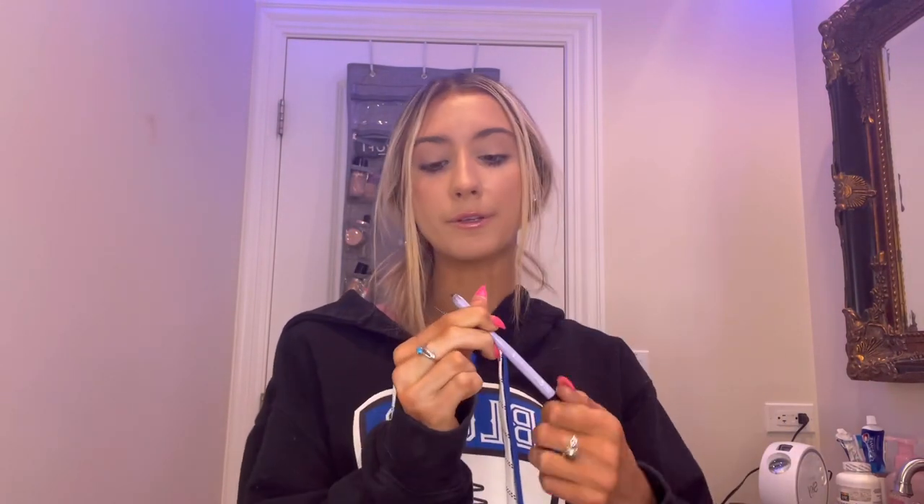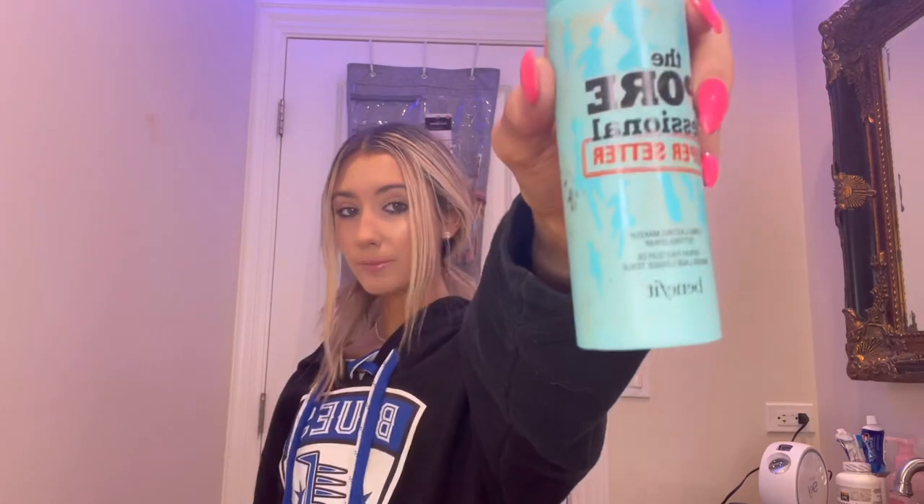If you want to spice it up just a little bit, you can do some eyeliner. I'm using the Florence by Mills eyeliner — it works really well. You can just put it on your waterline. It's a subtle difference but it goes a long way. The last and most important part is setting spray.